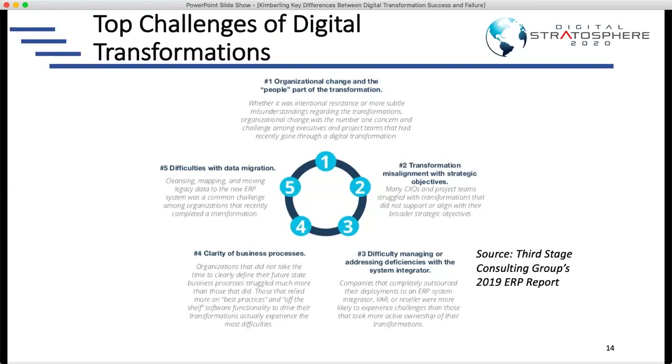So data migration is the number five most common challenge or pain point. Number four is clarity of business processes. A lot of times companies think they're just going to put in new technology and the technology will drive the business or define how they run the business. That's just not true. Most technologies today are very flexible and configurable in many different ways, so you want to have a clear blueprint — a business blueprint — for what you want the technology to do.